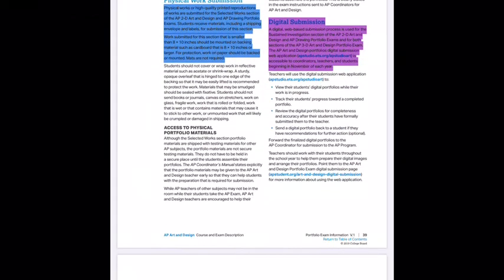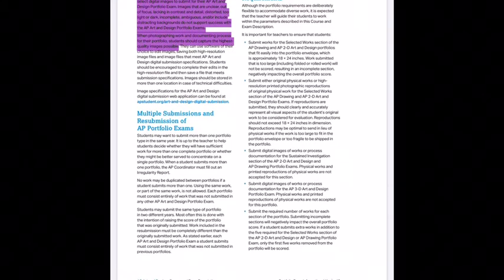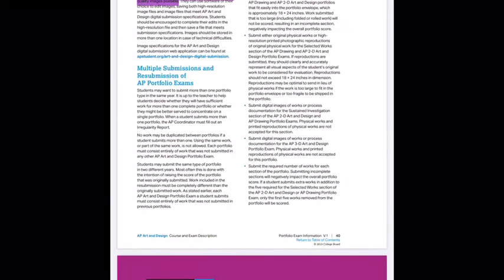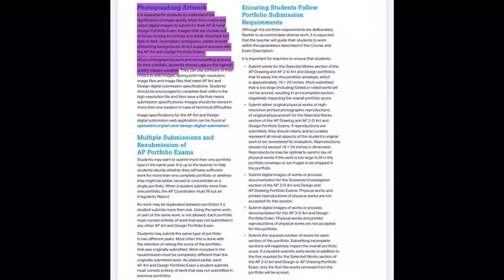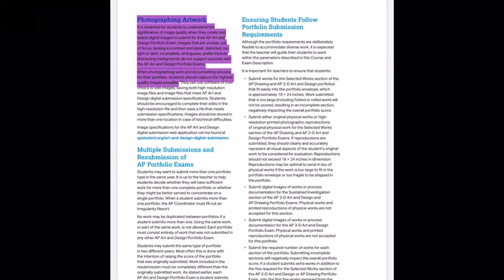Here's a bit about submitting physical works for those in the 2D course, and information on the digital submission — you do not need to worry about that this summer at all; we'll talk about it when we get back to class. Photographing artwork is explained as well — they want high-quality images, which I'll take you through in the classroom. That's a quick explanation of this 48-page document. Read the highlighted sections and make notes of anything you don't understand.